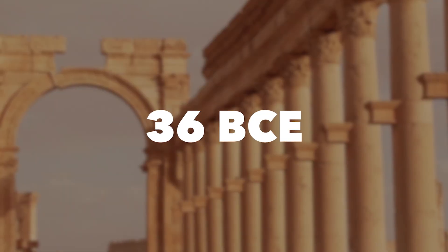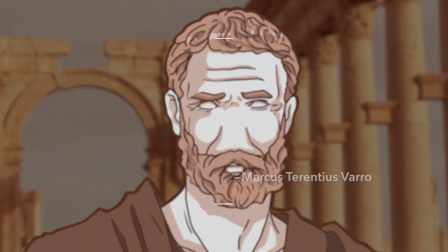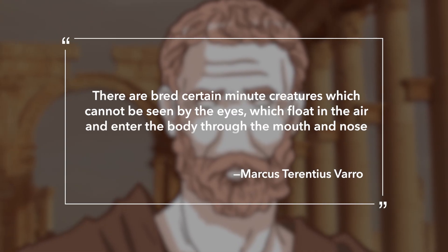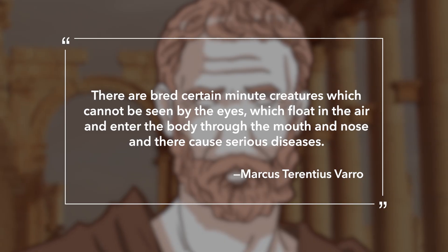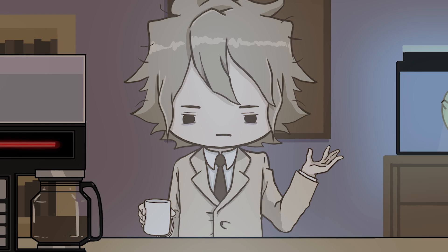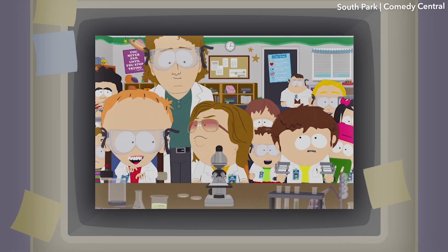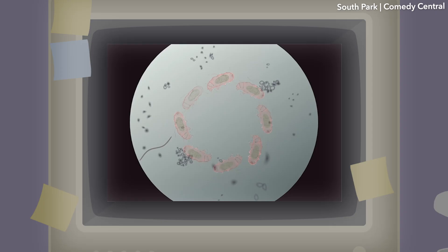As far back as 36 BCE, Roman philosopher Marcus Terentius Varro wrote that 'there are bred certain minute creatures which cannot be seen by the eyes, which float in the air and enter the body through the mouth and nose, and there cause serious diseases.' The problem is, even if you nail it on the first try, it doesn't matter if no one believes you — just like my Pokemon Nuzlocke run. It wasn't until we had access to powerful magnification that anyone could prove this theory one way or another.